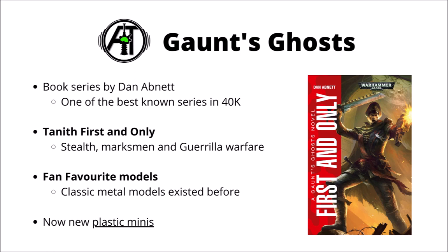Their background is that they're the only regiment ever drawn from the shattered world of Tanith, and they specialise in stealth, scouting, marksmanship, and guerrilla warfare. They're an infantry-based regiment with few armoured assets at all, and perhaps their signature unit type might be sniper units in camo cloaks.